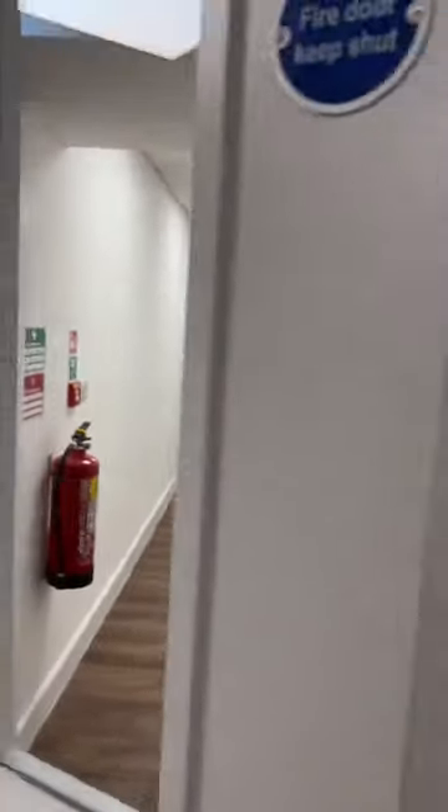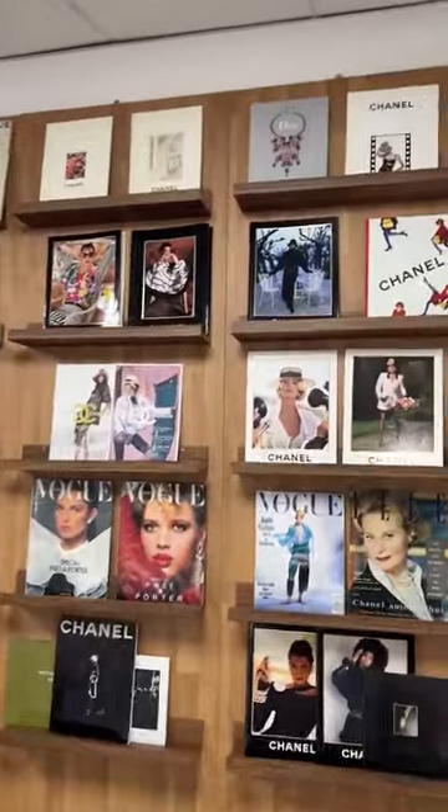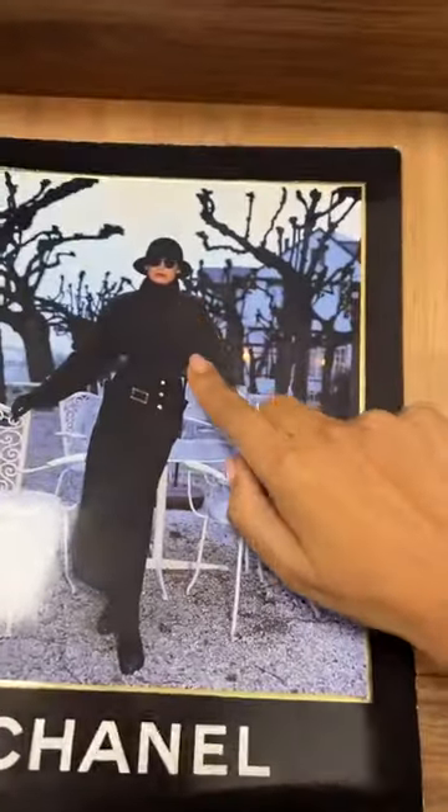Let's pretend I'm welcoming you in through the door — welcome to my space! You are greeted by this incredible wall of vintage magazines. Some of these magazines are very, very rare to come by.